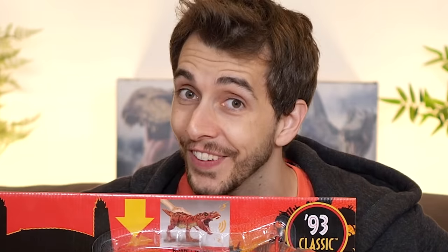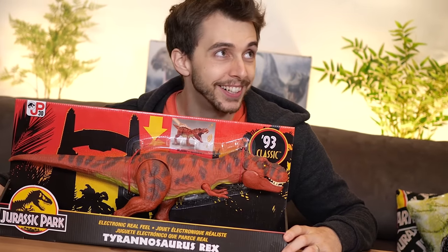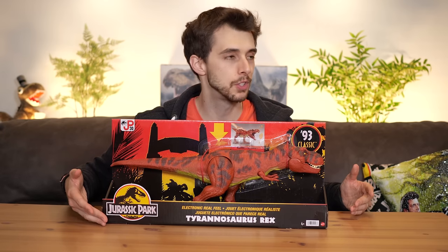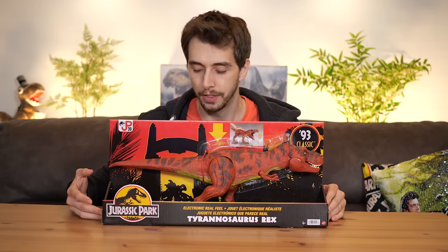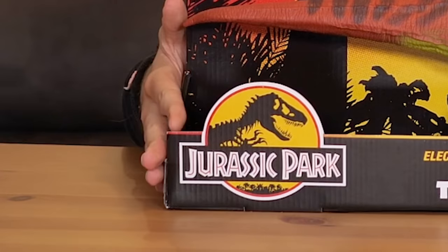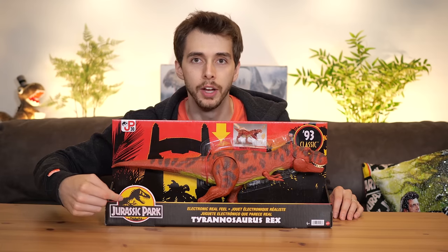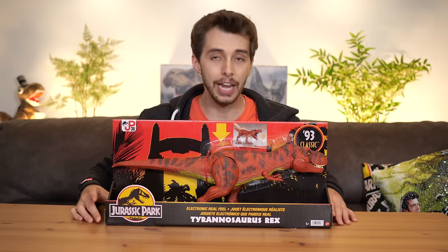Go ahead. Thank you. Go ahead. Hi, go ahead. Oh, guys. And here it is!